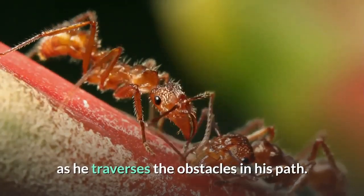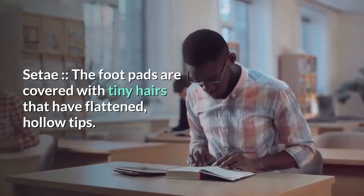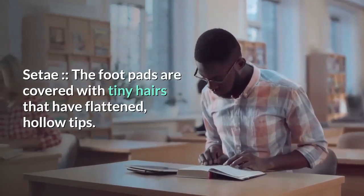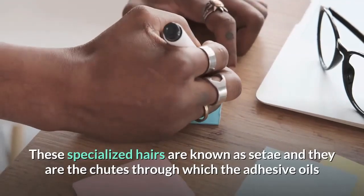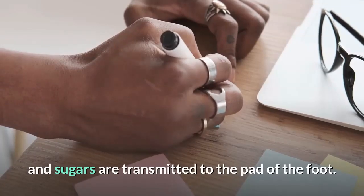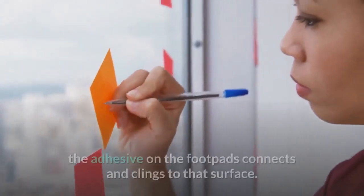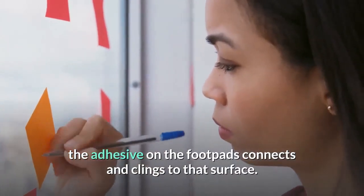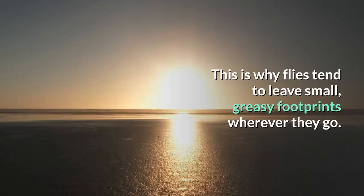This glue mixture is strong enough to carry the body of the insect as it traverses obstacles in its path. The foot pads are covered with tiny hairs that have flattened hollow tips, known as setae — the channels through which the adhesive oils and sugars are transmitted to the pad of the foot. Each time the foot comes into contact with a surface, the adhesive connects and clings, which is why flies tend to leave small greasy footprints wherever they go.